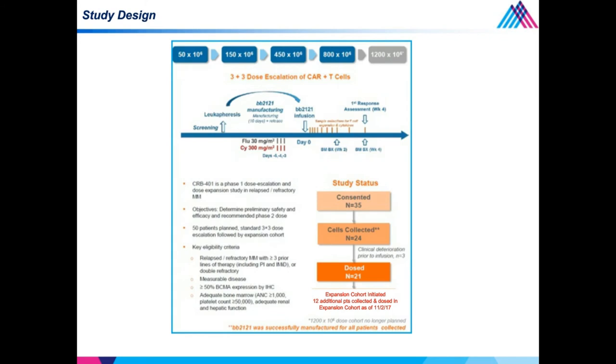One unique feature of CAR-T that really distinguishes it from other therapies is the logistics. Patients sign consent and undergo screening procedures, then the leukapheresis process, followed by BB2121 manufacturing, then lymphodepletion with fludarabine and cyclophosphamide, the BB2121 infusion, and monitoring for cytokine release for approximately two weeks. Between screening and CAR-T infusion, it can take three to five weeks — much longer than most relapsed refractory myeloma studies — resulting in a selection bias in the kinds of patients who can actually get to the infusion.